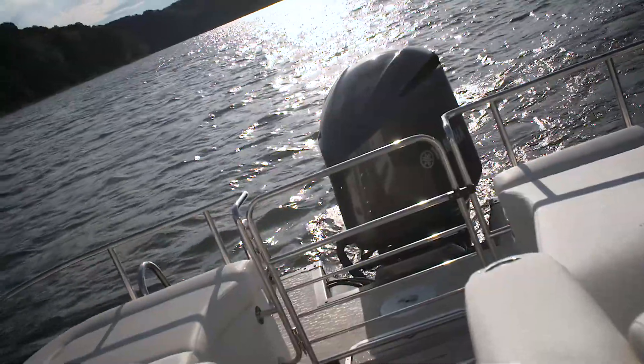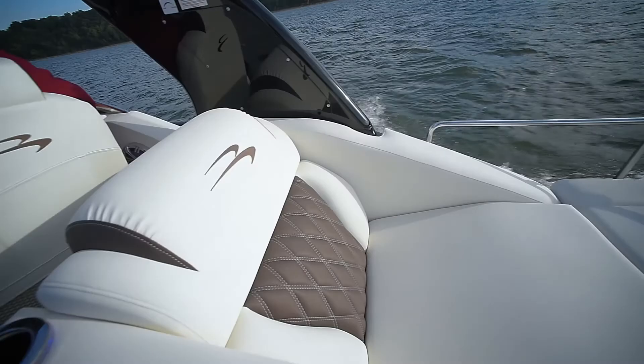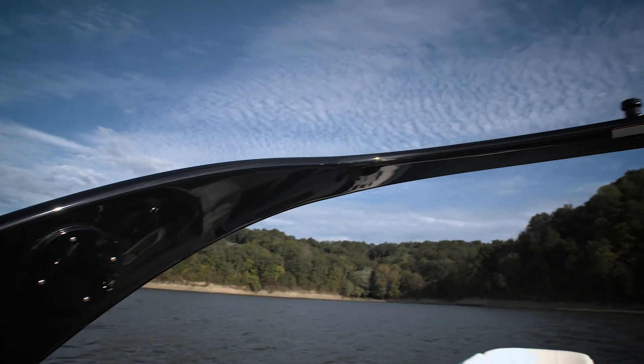And of course we can't forget that Yamaha 350 on the back. Wow, is that a lot of power. Really this boat has a lot of nautical styling to it. Check out the contour of this arch.